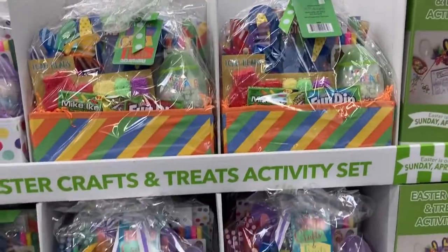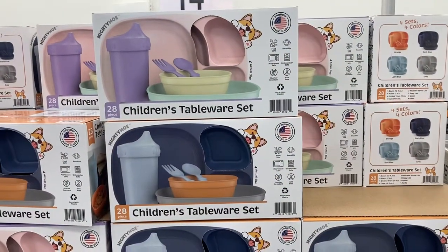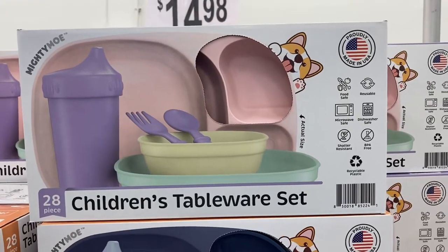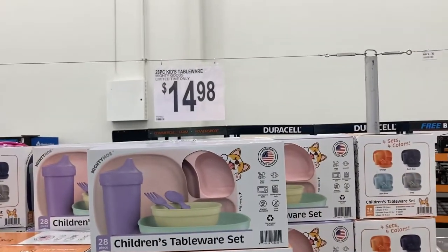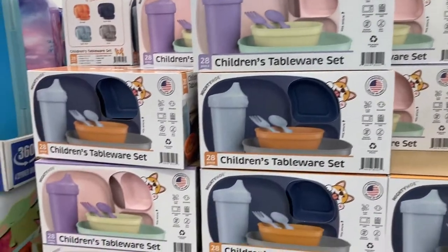So those are super cute. Right here they have the 28-piece children's tableware set. It comes in the pink and purple colors or this blue and orange. These are limited time and they are $15. Not a bad price for a 28-piece set.